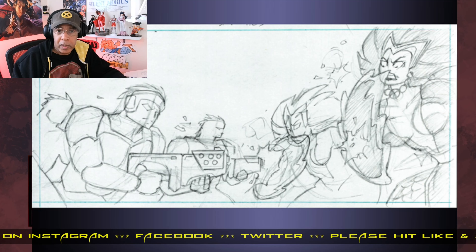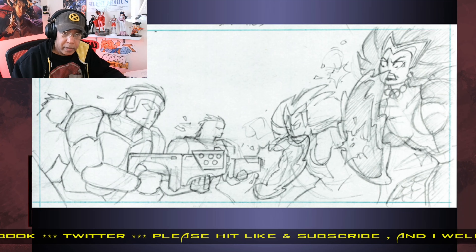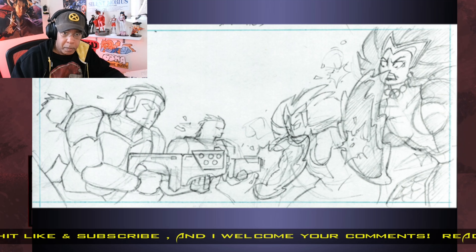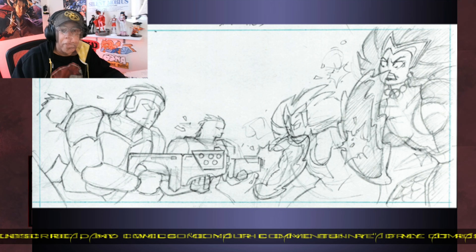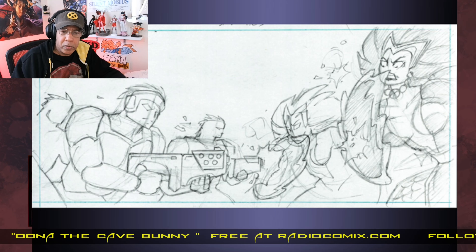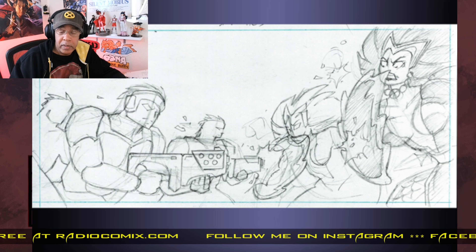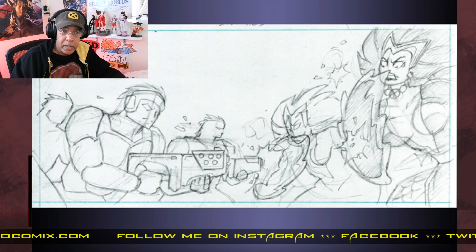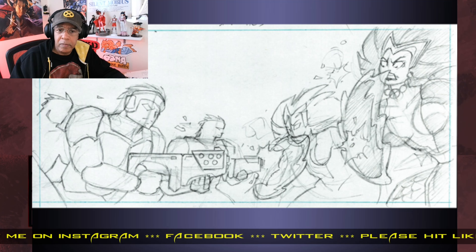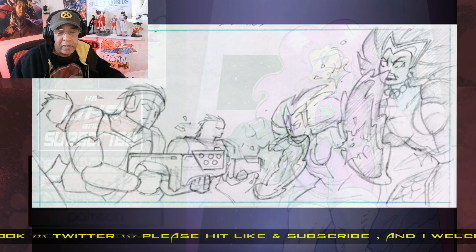Usually what I'll do is work to this level of pencils, start inking, and then at any point I can stop and add more details or fix problems that I notice as I'm working through it. This saves a lot of time — you're working out the major problems but you have the flexibility to hold details in your head or work things out on the finish, so you don't need to deliver fully finished pencils to yourself. It's a time saver.